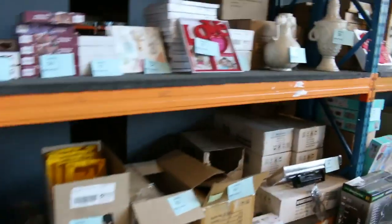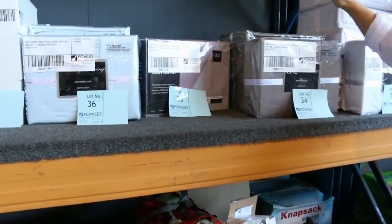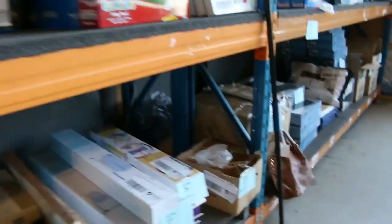Moving through, there are heaps more bits and pieces in the homewares area. Again, most of this stuff is $1 no reserve. I can see king size sheet sets, more king size sheet sets, handbags — all kinds of stuff there.